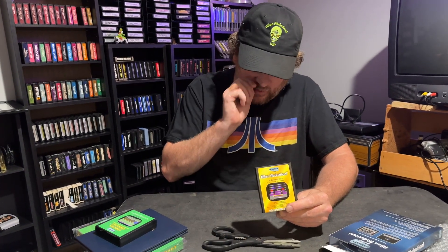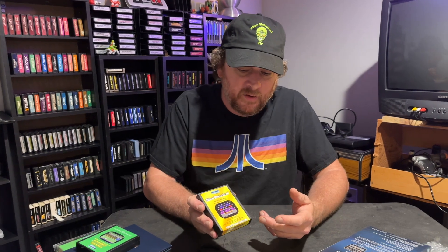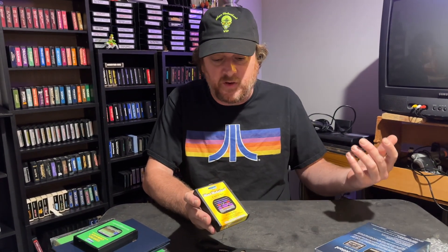This also included a ROM version that I could download and play on an emulator, so I've already been playing this game all week and it's great. I've had a lot of fun. Of course the physical copy is great to collect and it's going to be a lot of fun to play down here in my video game room.